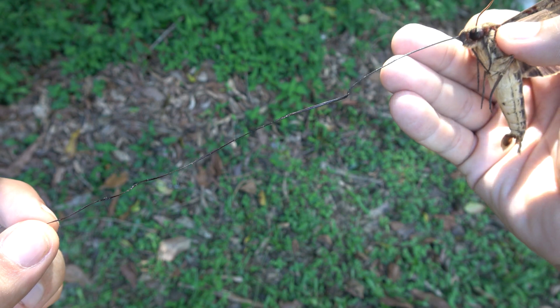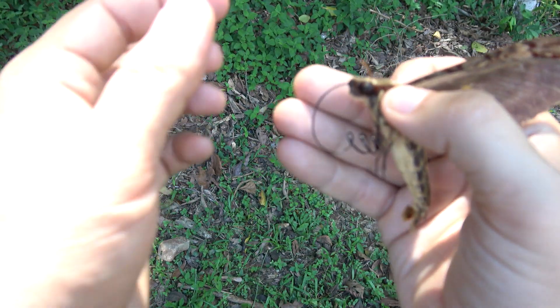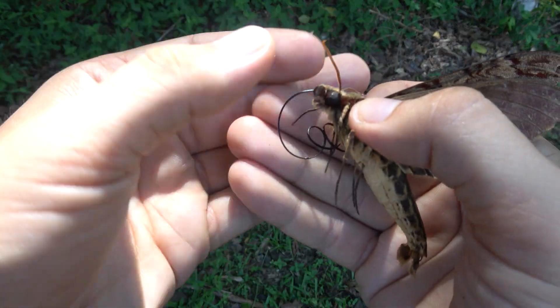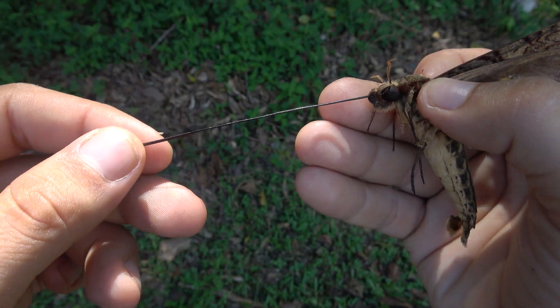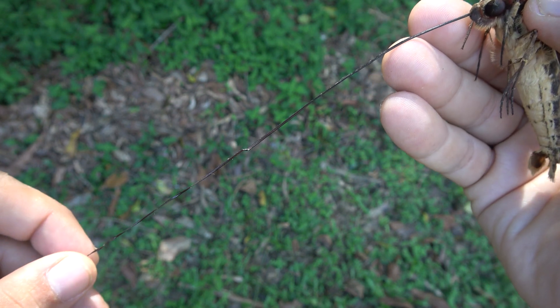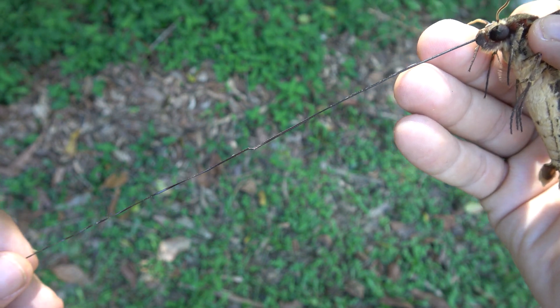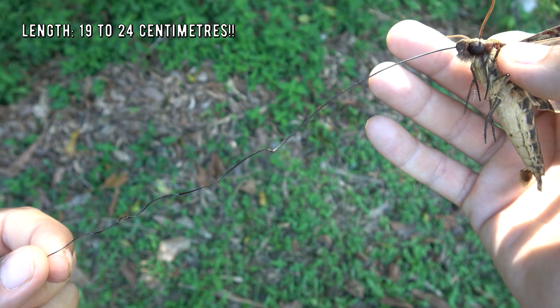Wow, ladies and gentlemen, look at that giant proboscis! Now, why does it have this adaptation? The proboscis is used to suck nectar from flowers, and by evolving a very long one, this moth can pollinate flowers with nectar that is hidden deeply inside the flower.